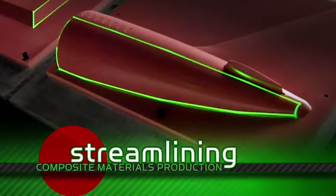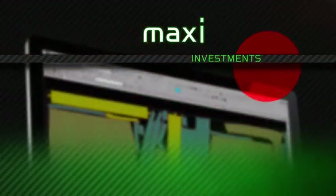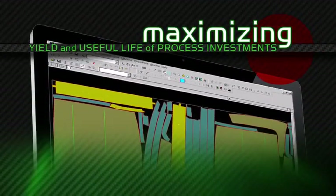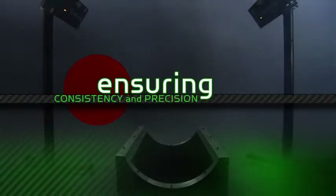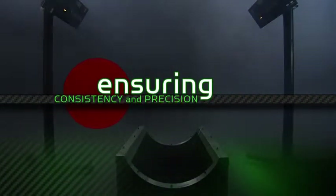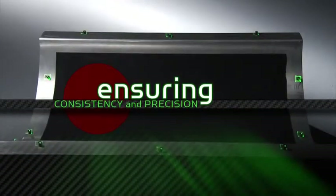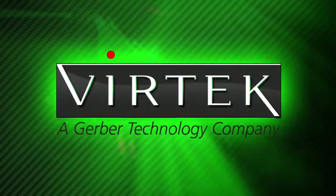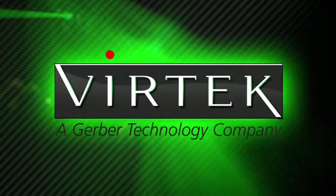Streamlining composite materials production. Maximizing the yield and useful life of process investments. Ensuring consistency and precision across your manufacturing operations. Just a few of your daily challenges — good reasons to get to know Vertec, a Gerber Technology company, and a single source supplier of leading-edge solutions.